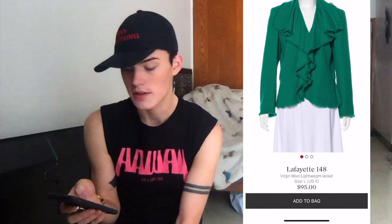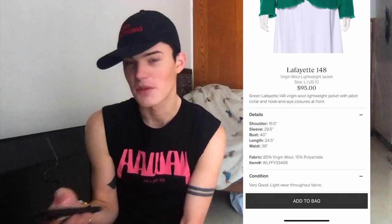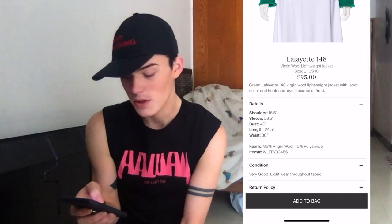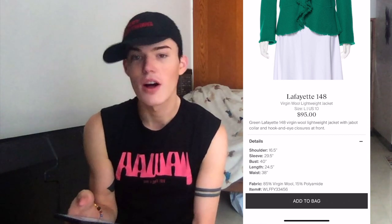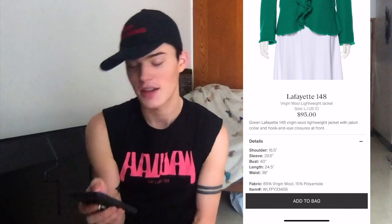Last but not least, the Lafayette 148 Virgin Wool Lightweight Jacket, which they took — and that's not surprising. It was listed for $95. Green Lafayette 148 Virgin Wool Lightweight Jacket with Jabot collar and hook and eye closure at front. If anyone knows what a Jabot collar is, please let me know. We have noticed that the RealReal likes to use those bougie terminologies like Batal neck instead of boat neck, and Jabot collar.